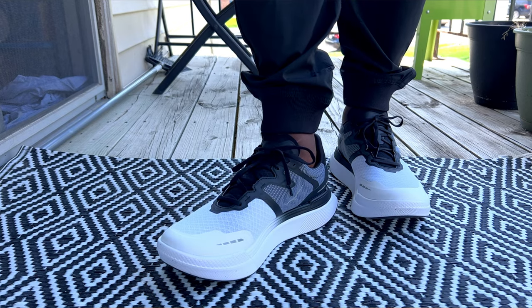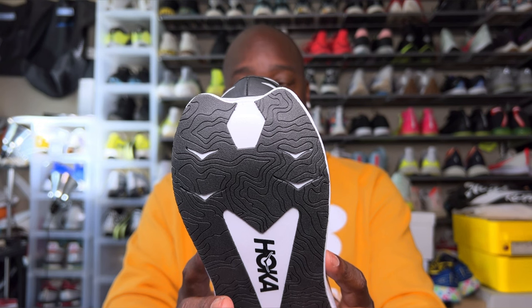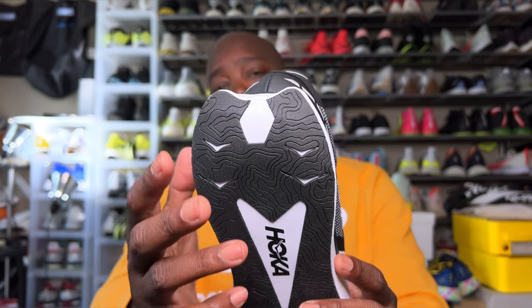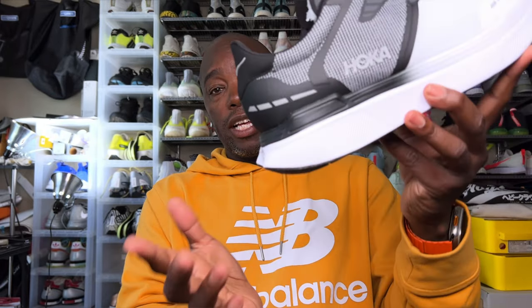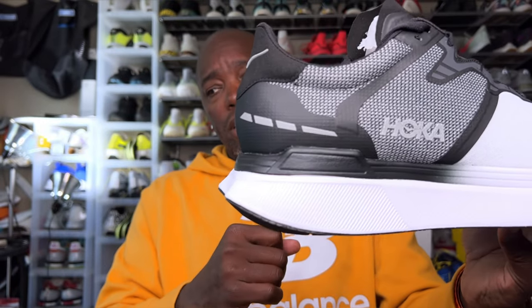Going back to the heel, they have that fluted heel — similar to some of the New Balance stuff and some of the Lening stuff. I suspect that helps with the crash: your heel strikes, that little gap allows a better roll. If there was a solid piece there that would be a harsh crash on heel strike. Really loving that.